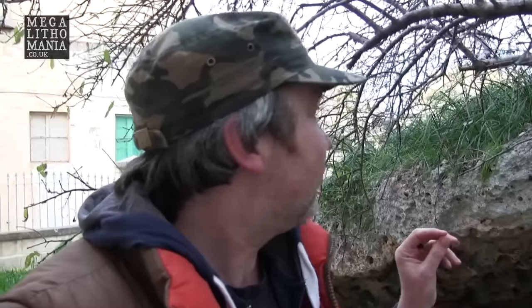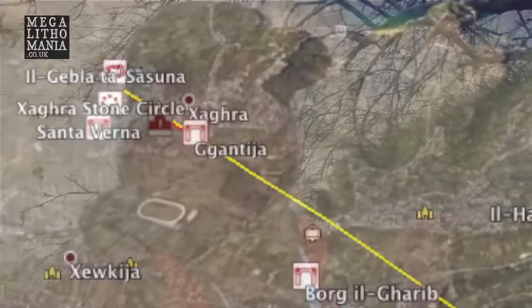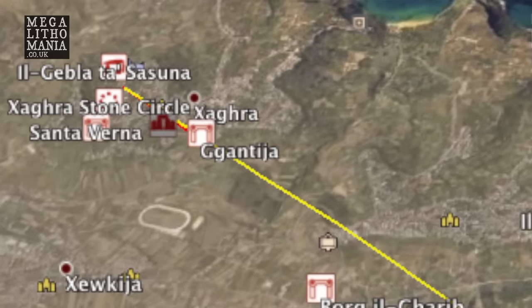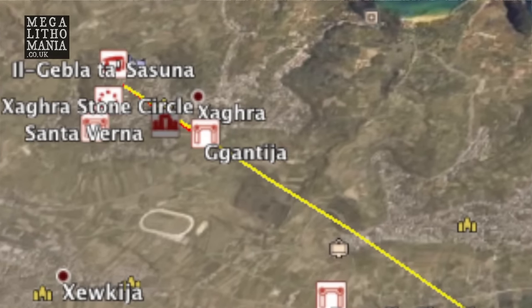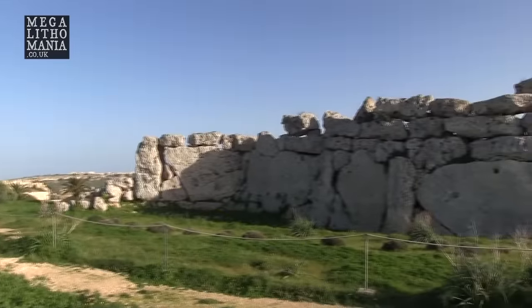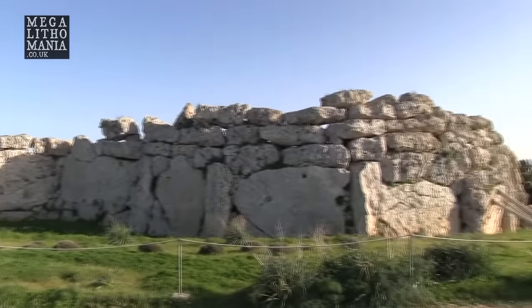I did some work on this online with some geodesy and found that the distance between here and the main temple at Ġgantija is exactly one kilometre — 1,000 metres — and it's actually in line with it. It's almost like if you draw a line between here and Ġgantija, it faces the winter solstice sunrise alignment exactly, and it's exactly one kilometre away, south east of here.